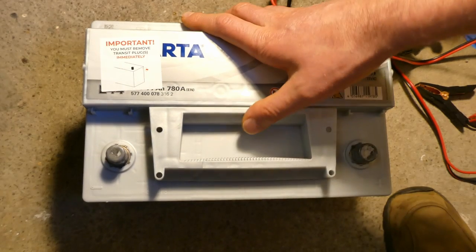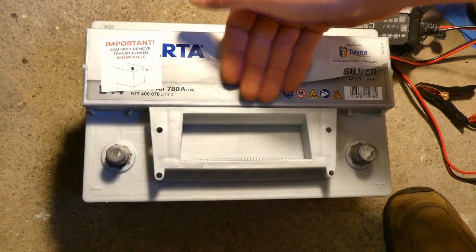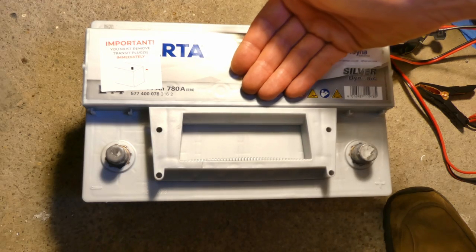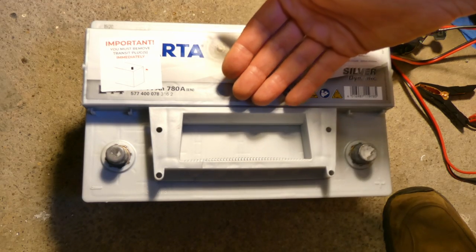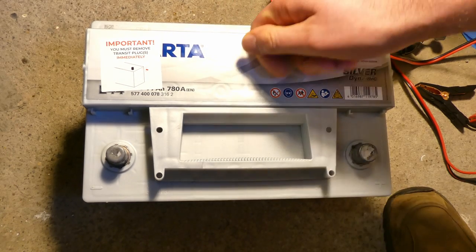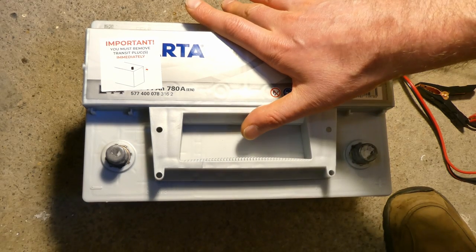I'm happy with Tena — it's a pretty good company, spectacular packaging, battery is four months old, much better than Eurocar Parts and the charge is much better. Hopefully that's useful to someone. Thank you very much for watching — let me know any comments or suggestions below.